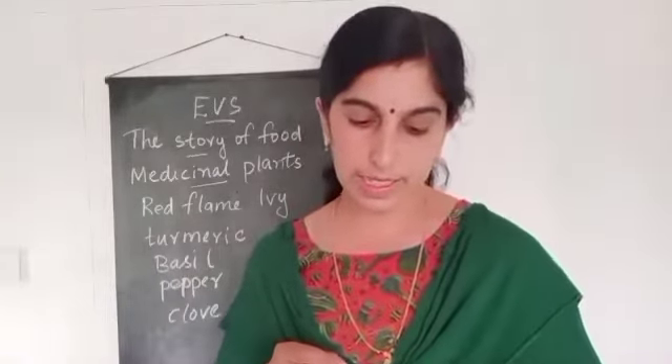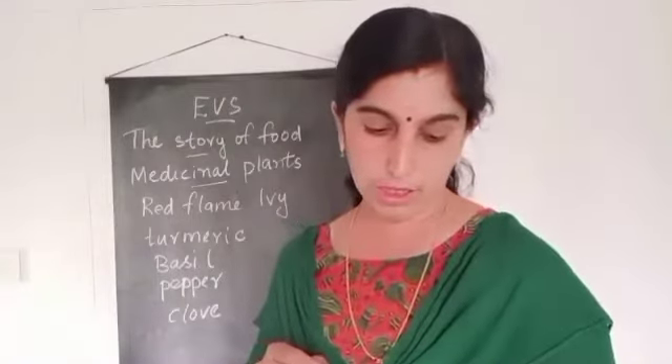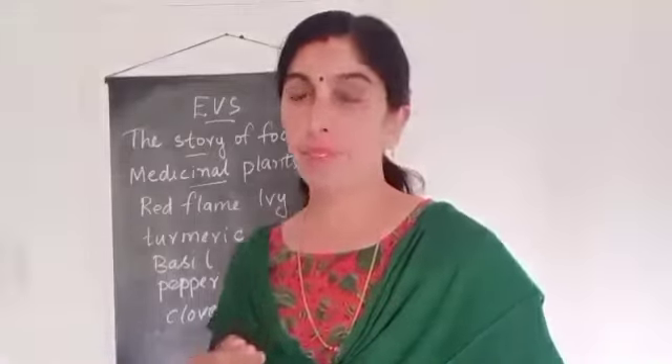Carrot is the root of the plant. Flowers of kachan go under flowers. Mango is a fruit. Jackfruit is also a fruit. Gram — those are seeds. Amla is also a fruit. French beans — also seeds. Spinach goes under leaves. Lotus stem goes under any other part of a plant. Mustard is also seeds. Cauliflower is also a flower. Potato goes under any other part of a plant. Banana is a fruit. Radish is also a root of the plant.